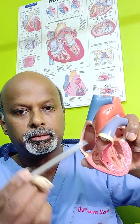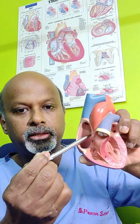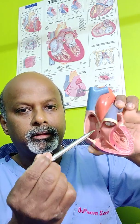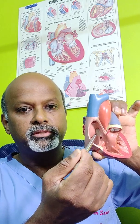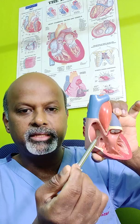Now if you look at the heart model, we will see that there are four chambers in the heart. This is the right side of the heart and this is the left side of the heart. You have a right upper chamber here and the left upper chamber here. And if you look inside the heart, you will see this is the partition between the right and the left upper chamber. There is a white portion in which if there is a hole, it's called an atrial septal defect.